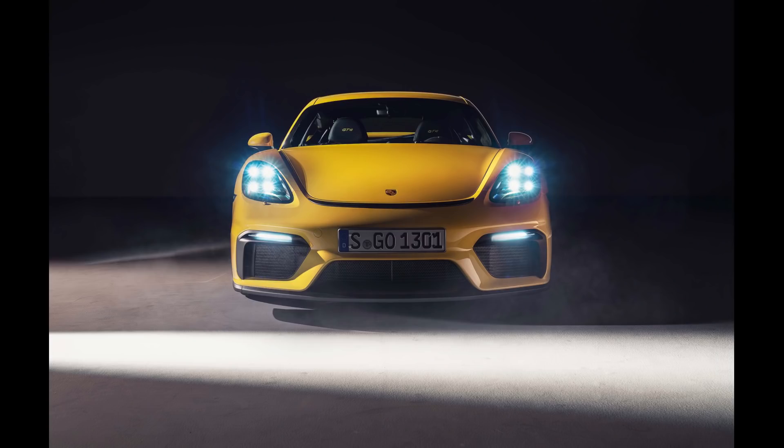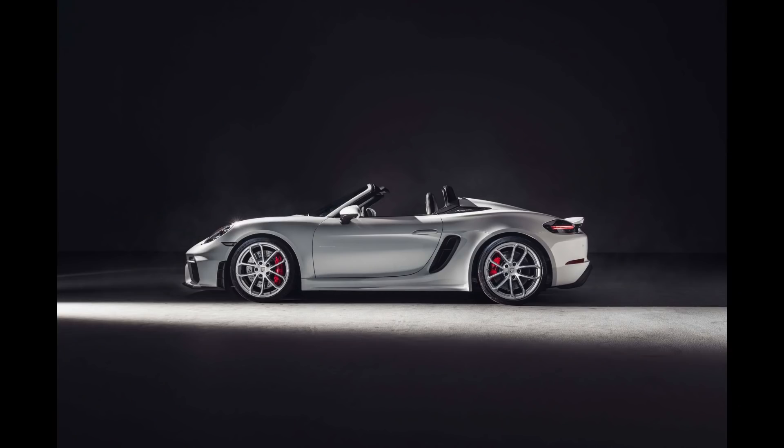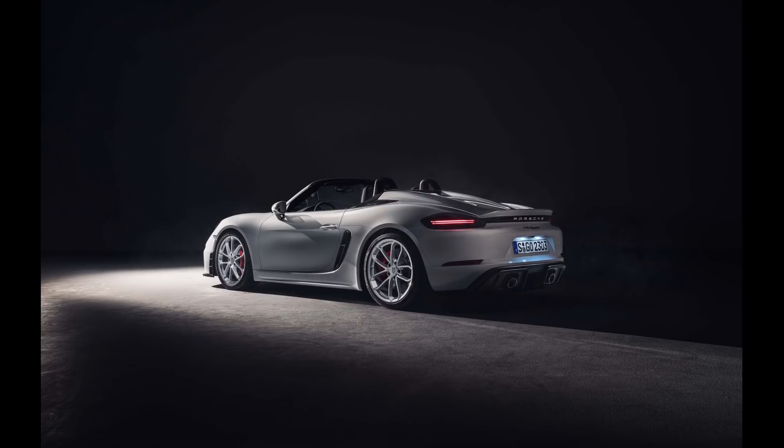Fast forward and now Porsche released the new GT4 and Spyder with a 4-liter engine. At first I thought this engine was the same one found in the GT3, but it's not. It's the 3-liter from the new 992 generation 911, but it's bored and stroked to 4-liters. As a result, the 4-liter has new cylinder heads, new valves, new pistons, new connecting rods, and new camshafts compared to the 3-liter. This is basically a brand new engine — 414 horsepower, 309 foot-pounds of torque, revving to an astonishing 8,000 RPM, and most importantly it's naturally aspirated.